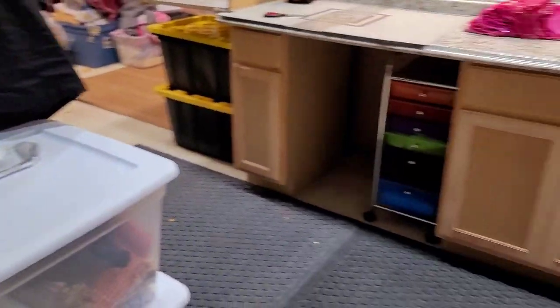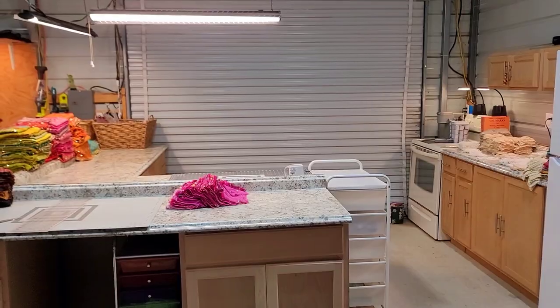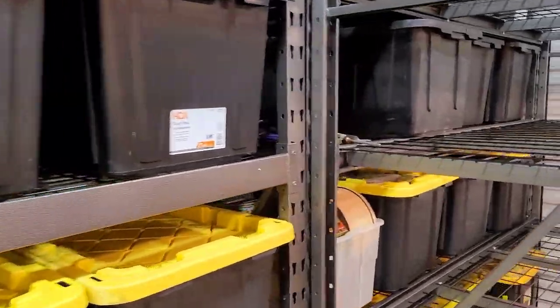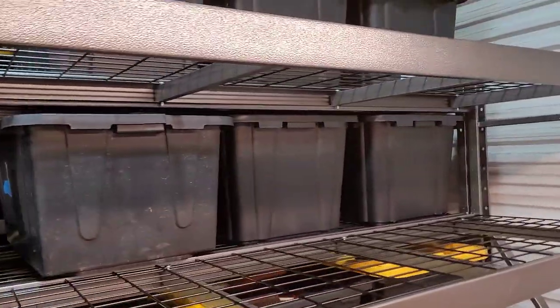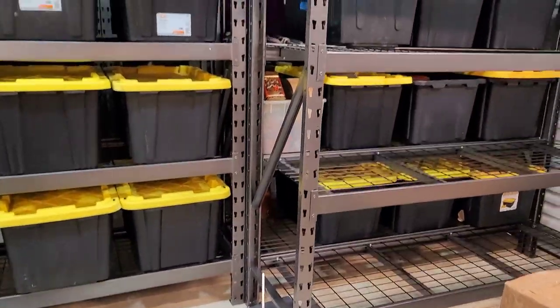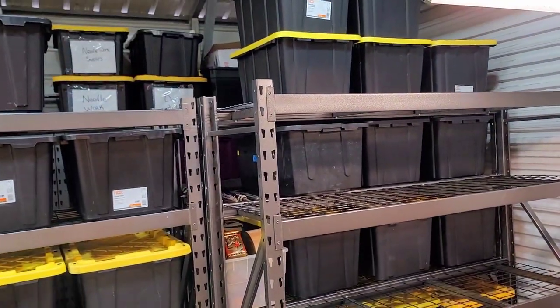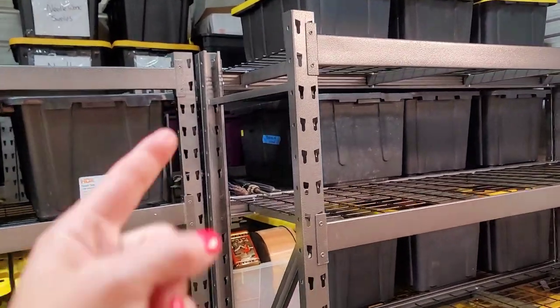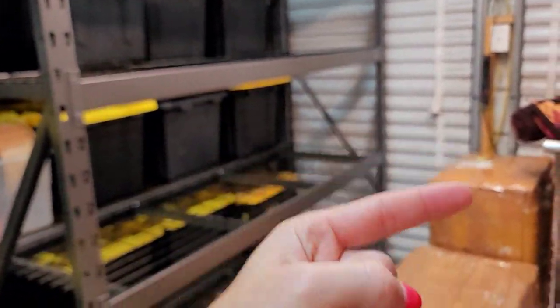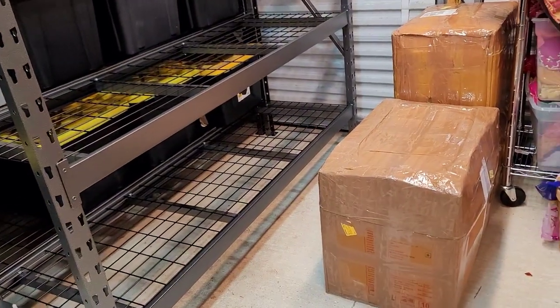That is pretty much the cutting and stock room. Now I do have another shop — I have more than one Etsy shop. I guess I should introduce it to you guys at some time. That is what this rack is here for. I have inside the house half the house is stock just for that shop, but I'm going to start bringing it out here. I got the racks coming in and I got this opposite wall I need to fix and clean.